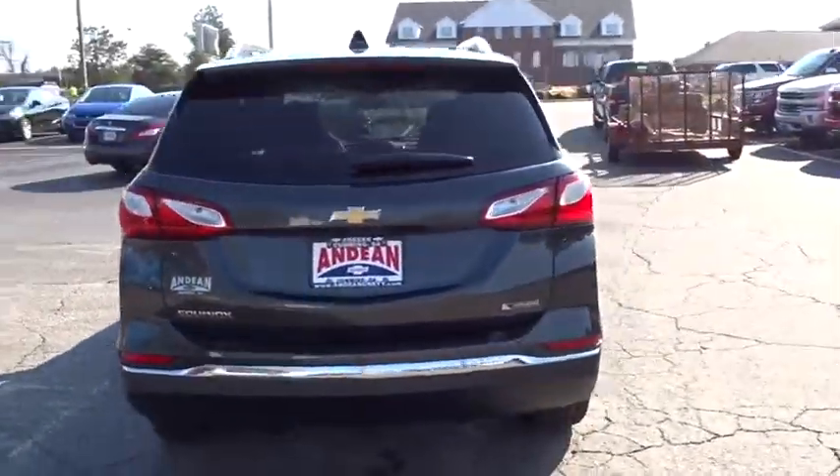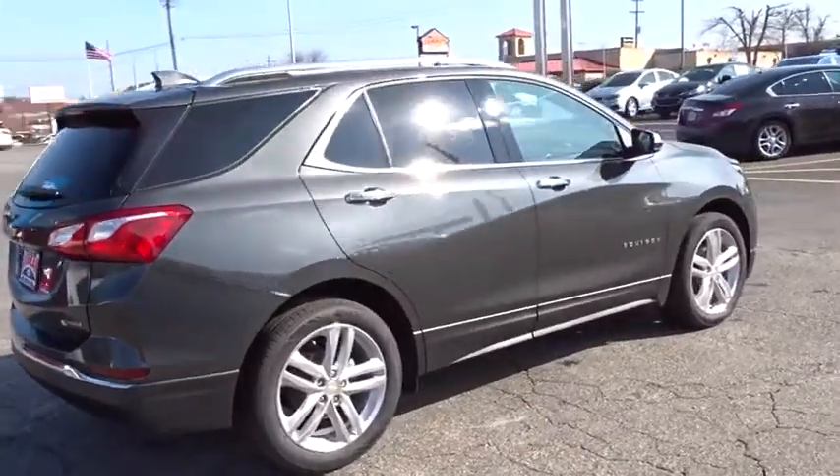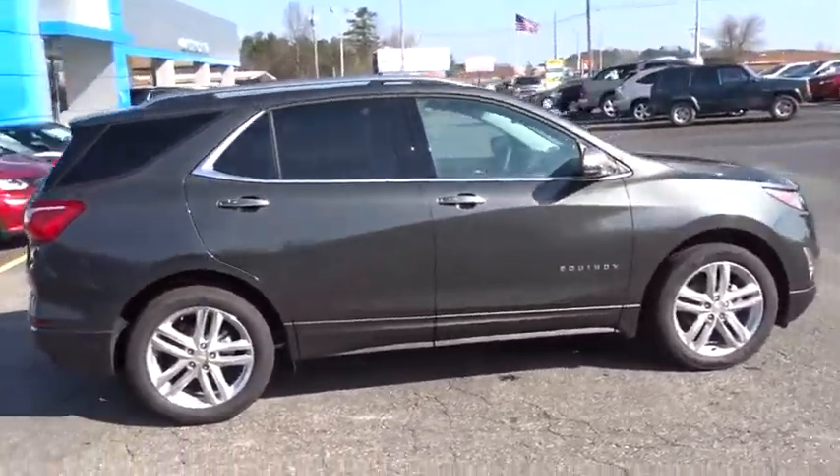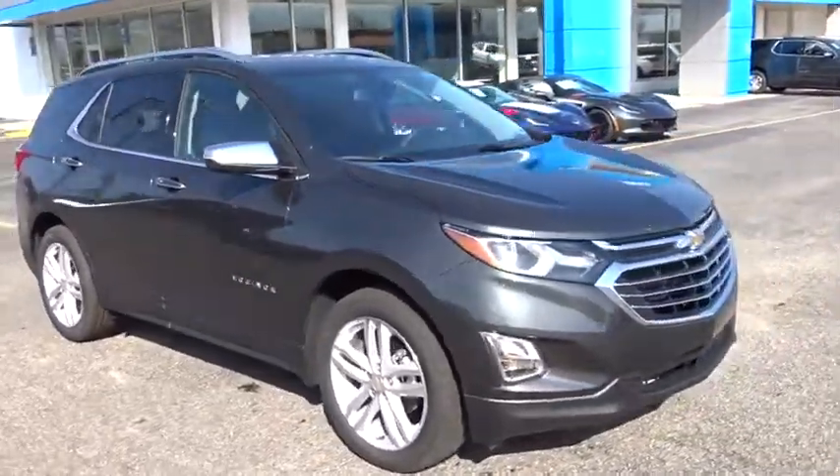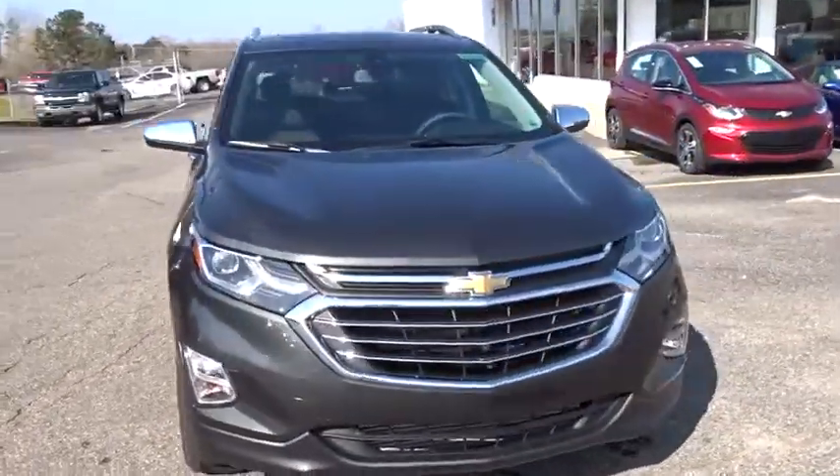Here are some of this vehicle's great options. Stability control. Remote engine start. Traction control. Keyless entry. Power liftgate. Anti-lock braking system. Steering wheel audio controls. Backup camera.